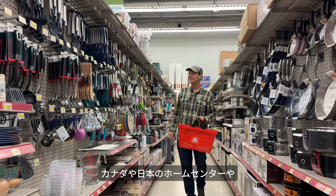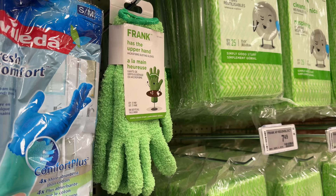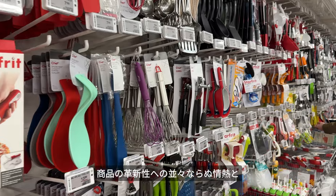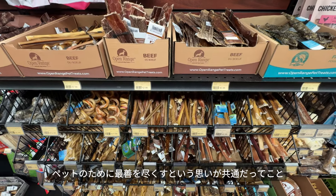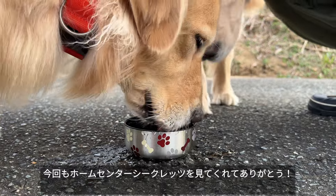After visiting home improvement stores and pet supply shops in both Canada and Japan, it's clear that despite the differences, Canadians and Japanese share a passion for innovative home products and a common desire to provide the very best for our pets. See you next time on Home Centre Secrets.